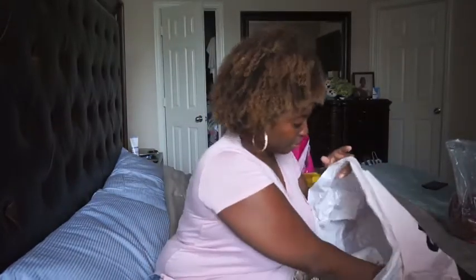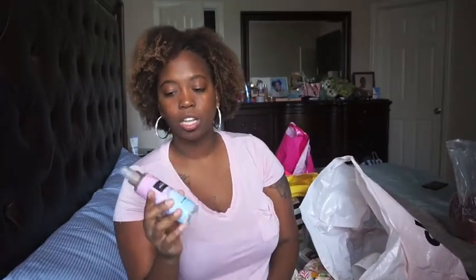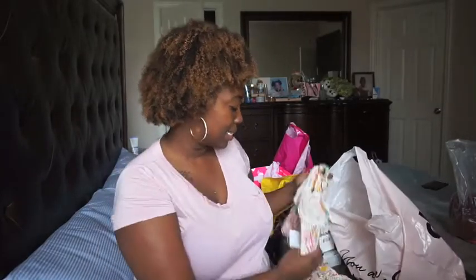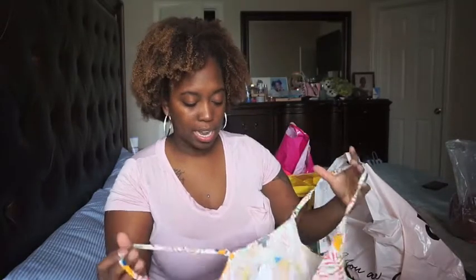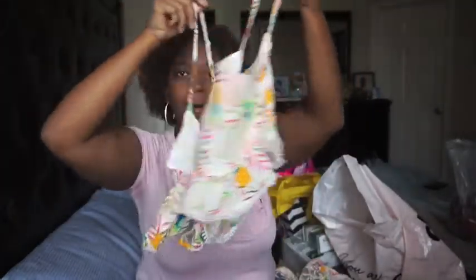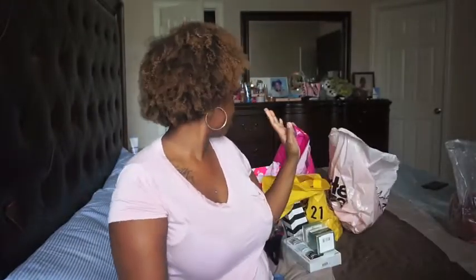Last but not least — and this is my favorite outfit out of them all — this is from Charlotte Russe. First, I got something called Sunset Coconut, their body spray, and it smells so freaking good. But yes, this outfit is literally to die for. I was so happy they had my size — it's this cute little spaghetti strap crop top with matching bottoms.